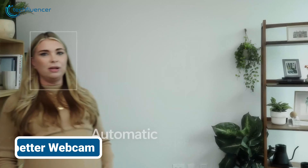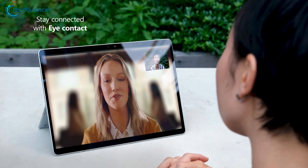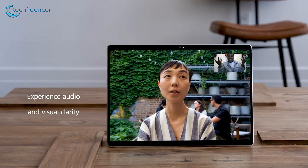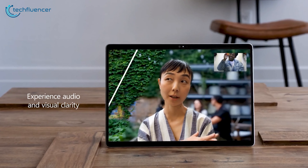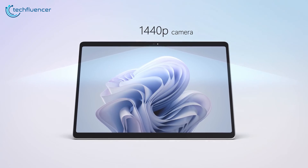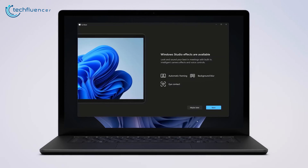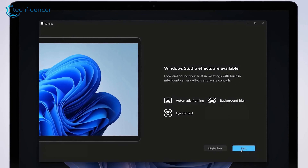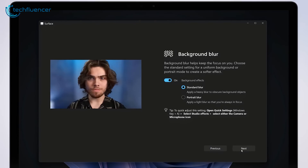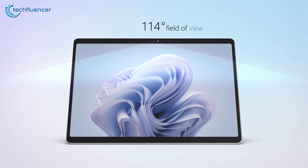The Surface Pro 9 featured a full-fledged 1080p front-facing webcam that was sharp and colorful for its time — decent, but nothing remarkable. If you felt the same, you'll be happy to know the Surface Pro 10 comes with a 1440p front-facing camera. It also supports Windows Studio effects such as automatic framing, eye contact, and background blurring. With a 114-degree field of view, this is the widest FOV ever put into a Windows PC.